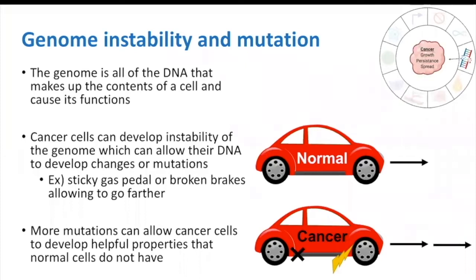We can think of this as our cancer cell car having a mutated gas pedal, which is extra sticky, or brakes that don't work, which make the cancer cell car go faster and farther than the normal cell car.